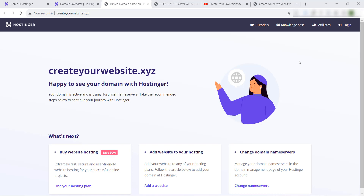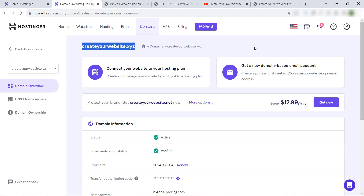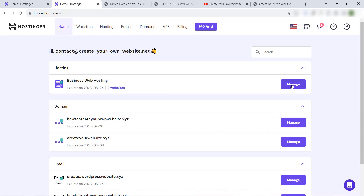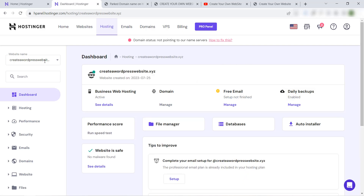Hello again! It's been about half an hour and the domain name is now activated. We can see the Hostinger default page showing on our domain name, which means it's activated and live on Hostinger. I'll go back to the dashboard and navigate to web hosting — manage.